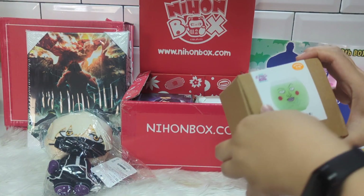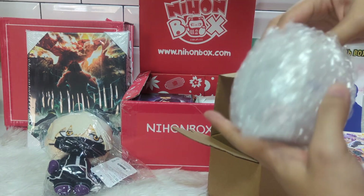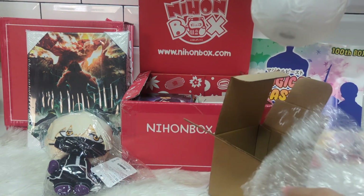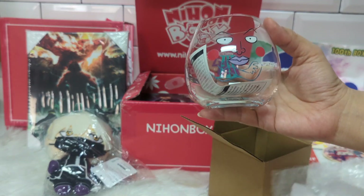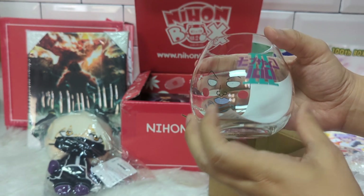The next item is a Smile glass from Mob Psycho 100. Smile is the iconic spirit who accompanies Mob on many of his adventures.